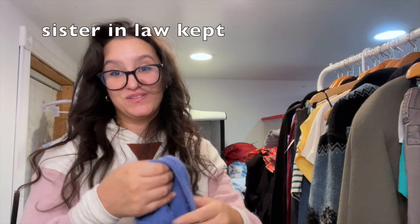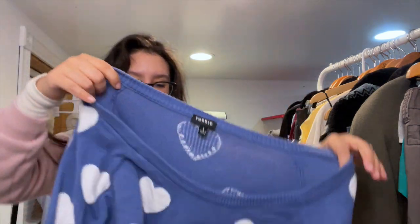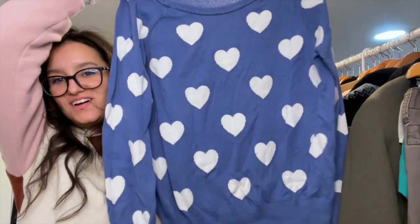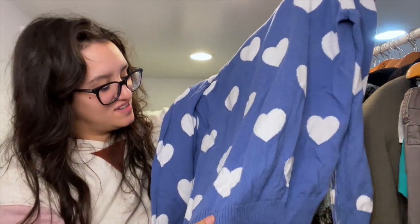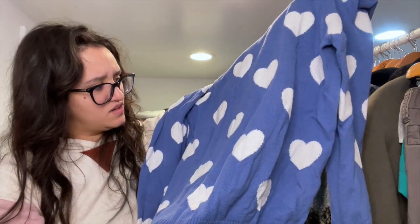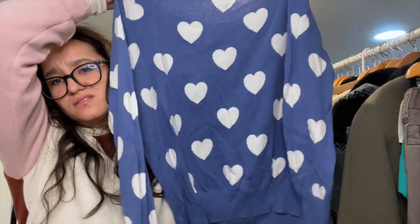I found this adorable Torrid sweater — it's a size one with heart prints. It's so cute. There is just one tiny little flaw but it's just so cute.